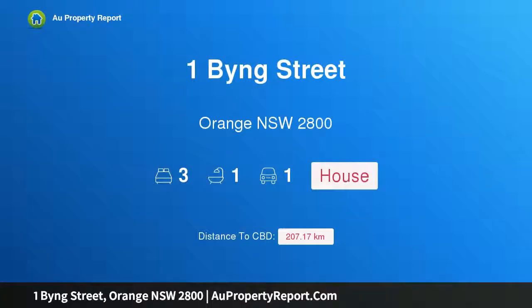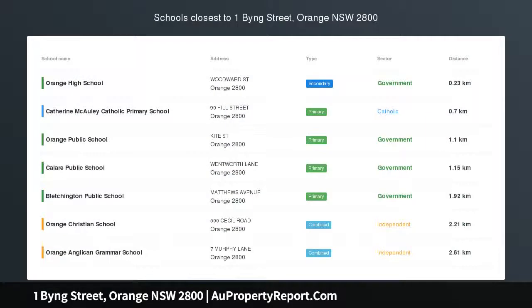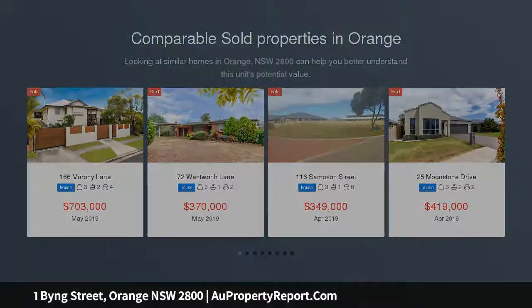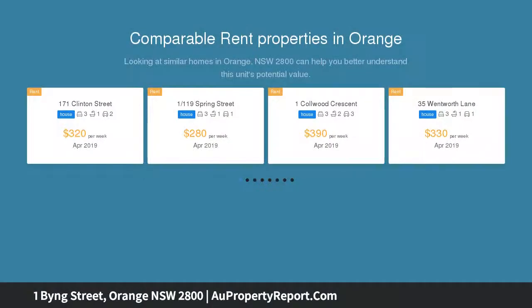Hi, I am glad to introduce Property 1 Byng Street, Orange NSW 2800, where position and potential meet. The central location is fantastic and there's big potential here for a variety of uses including short-term accommodation, long-term investment, or as a practical, low-maintenance home for yourself.